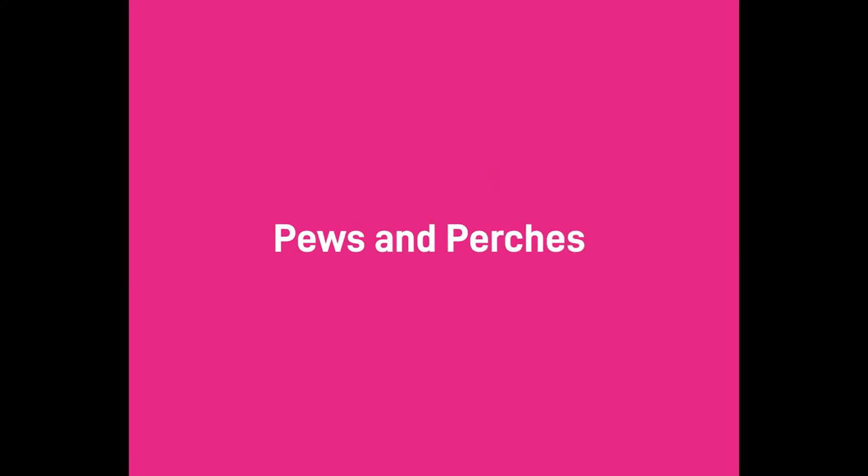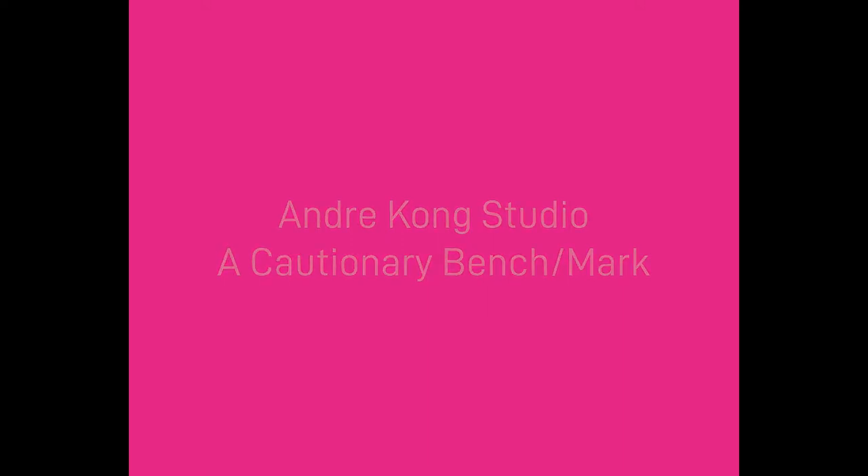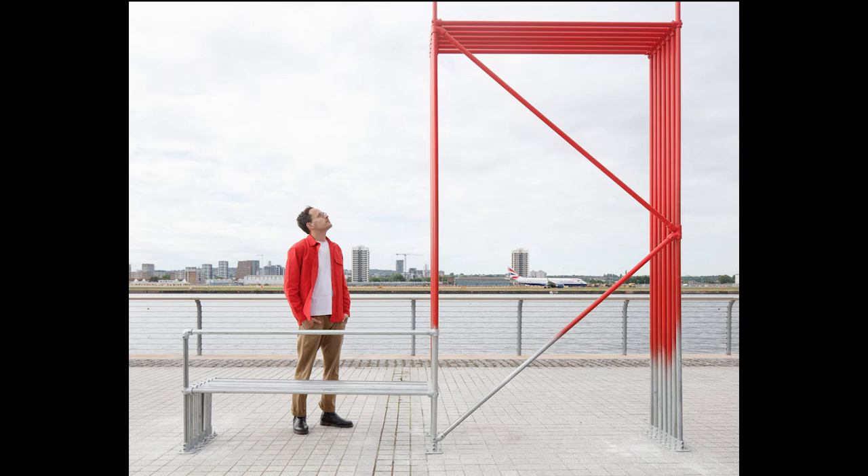As part of LFA 2022, we unveiled five new benches in the Royal Docks as part of the Pews and Perches design competition with the Royal Docks team. Now in its third edition, this series of five benches aims to improve London's public realm, celebrate emerging architectural talent, and connect people with the buildings and spaces around them. We caught up with each of the winning designers to find out the story behind the benches. Here, André tells us about his bench, A Cautionary Benchmark.